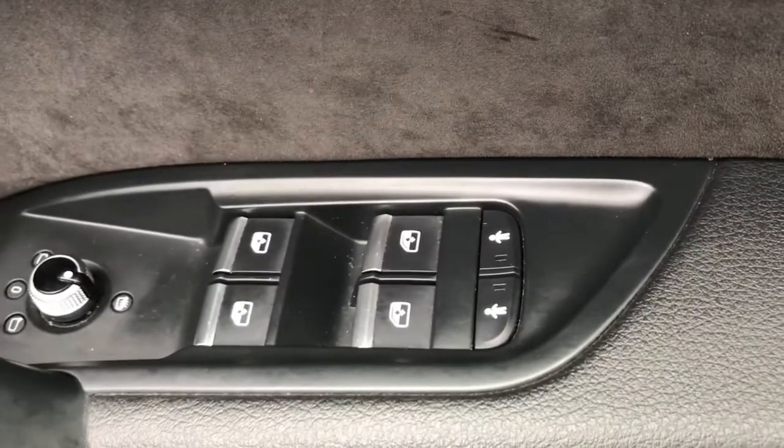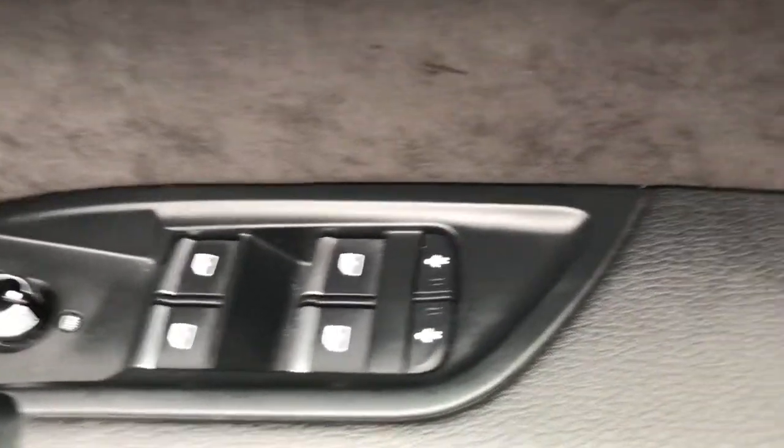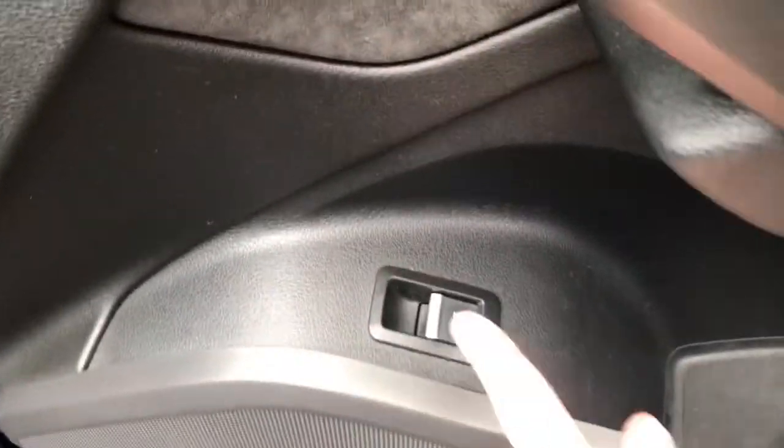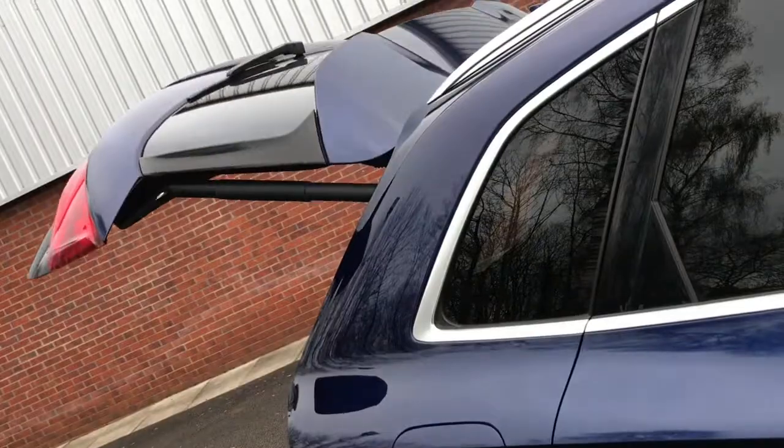At the front of the vehicle it has the locking and unlocking buttons, heated wing mirror control, and four electric window controls. It also has child locks for both rear doors. This button here will unlock the boot, which is really handy.